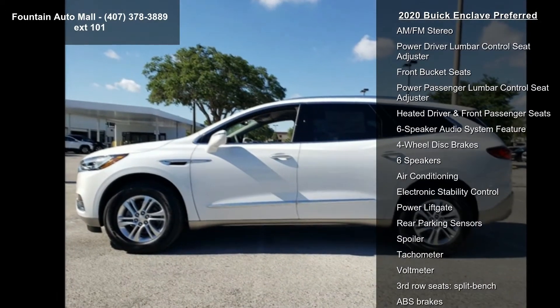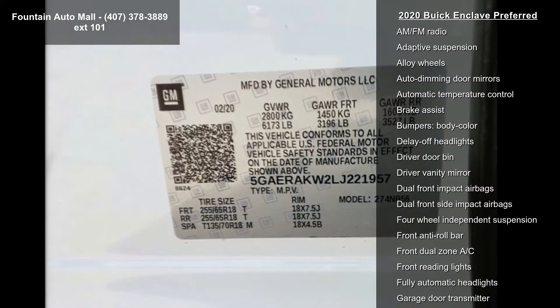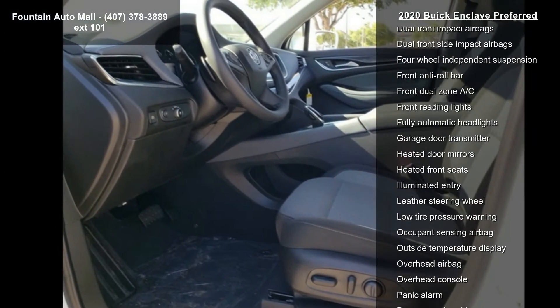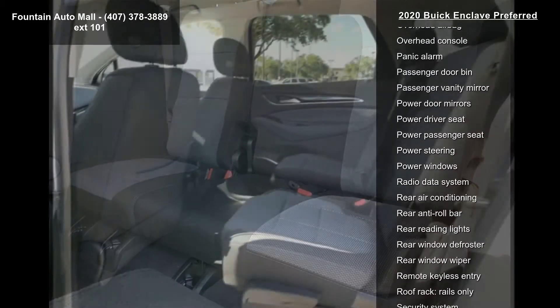18-inch painted aluminum wheels, seven-passenger seating, cloth seat trim, Buick Infotainment System with AM/FM stereo, power driver lumbar control seat adjuster, front bucket seats, and power passenger lumbar control seat adjuster.